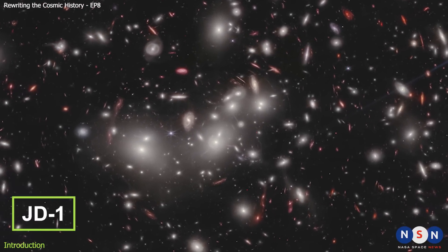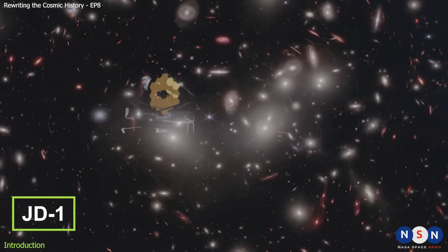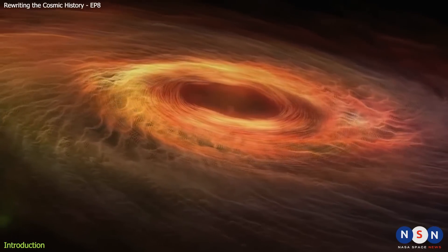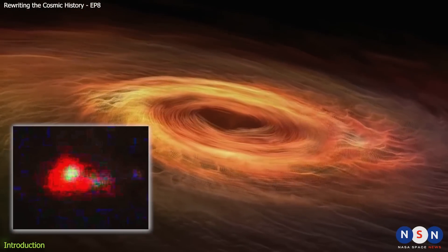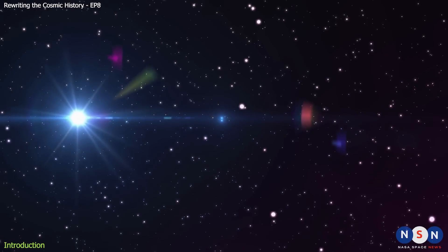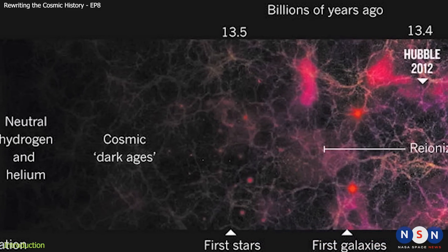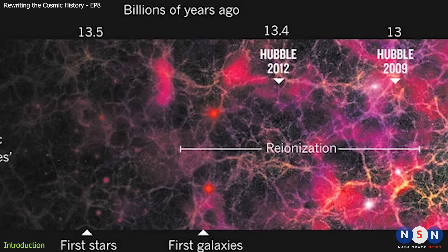JD1 is a new galaxy that has just been discovered by the James Webb Space Telescope, the most powerful and advanced telescope ever built. It is a cosmic wonder that defies all expectations and theories. It is one of the faintest and smallest galaxies ever found, and yet it is still forming stars despite its low metallicity and old age. It is also one of the relics of the epoch of reionization, a period in the early universe when the first stars and galaxies ionized the neutral hydrogen gas.